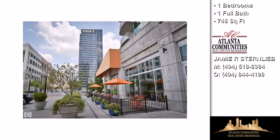On the outside, this property features a city view and a deck.